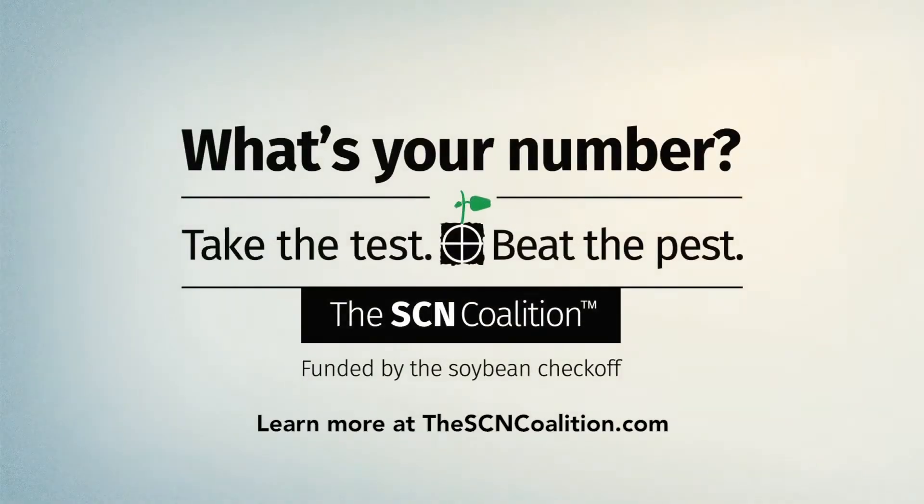Unless a five-inch rainfall happens once a week for six weeks and the soil literally becomes stagnant with water, you're not going to drown the nematode. It's impossible. Effective SCN management starts by knowing your number.